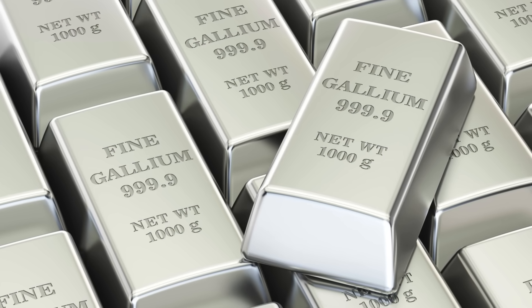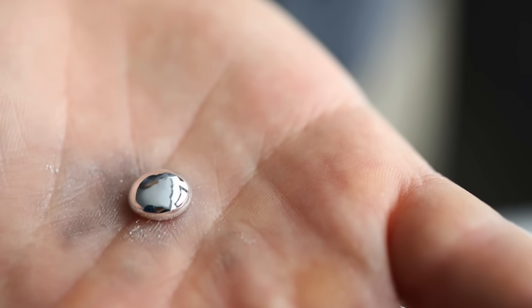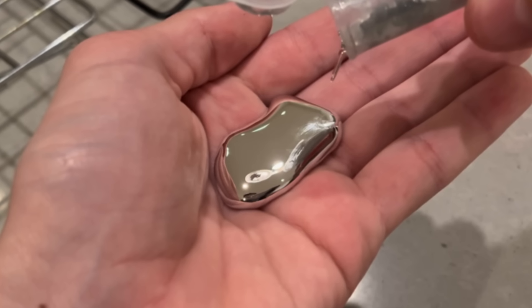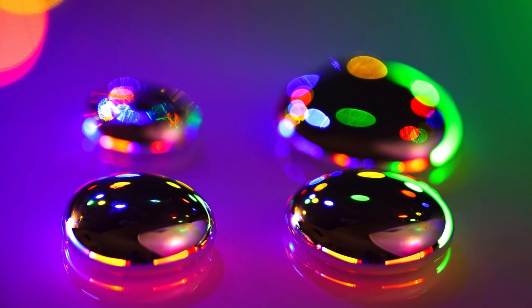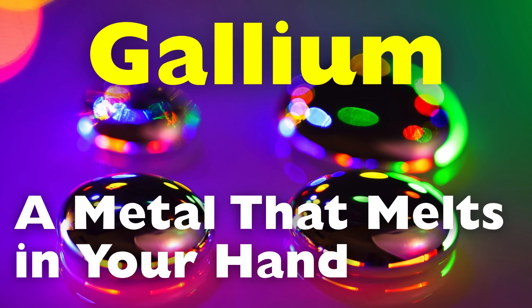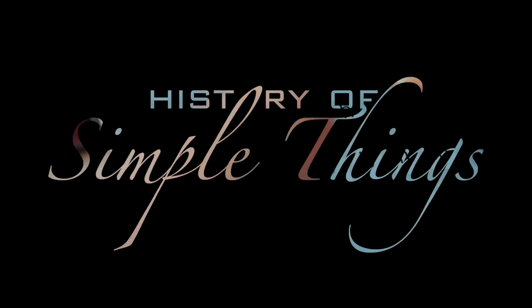It looks like any other metal — shiny, silvery, and solid. But hold it in your hand, and it begins to melt. No heat source, no flame, just the warmth of your body. In this video, we'll explore what gallium is, why it melts at such a low temperature, how it's used in technology, and why scientists and engineers continue to be fascinated by its unusual properties. Right here on History of Simple Things.